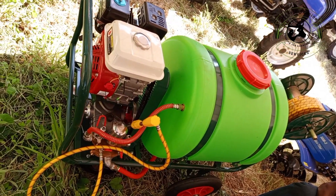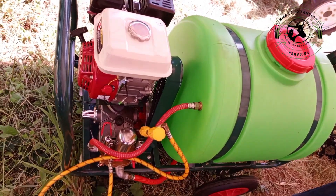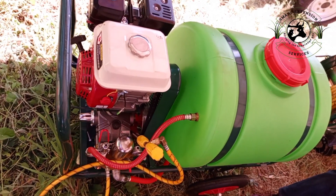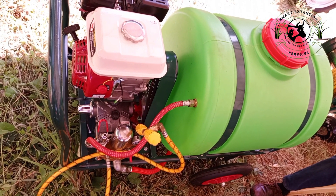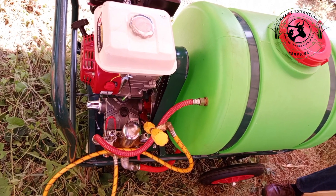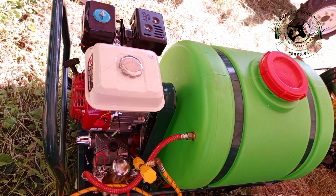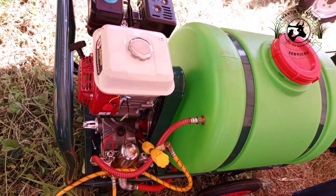We have a boom sprayer here. The smallest comes with a 160-liter storage, then there is a 300-liter storage, and a boom sprayer that you can use with a tractor via direct PTO coupling, going for 450 liters. The boom sprayer is used to spray fungicides and insecticides. You can control the output, flow rates, and the height — it can be used for small plants, trees, anything you want.